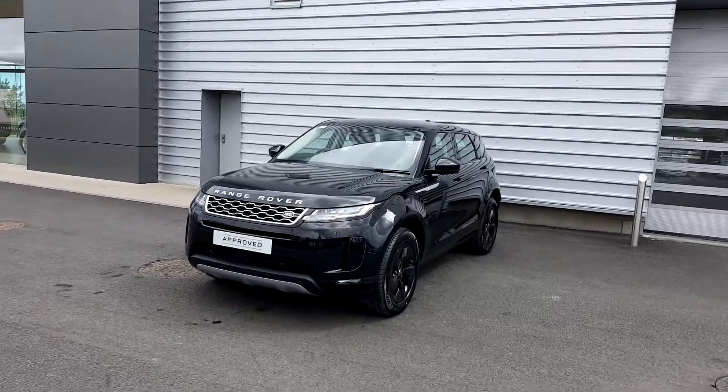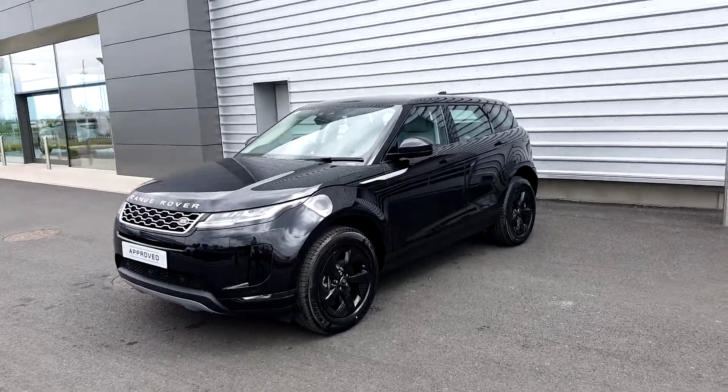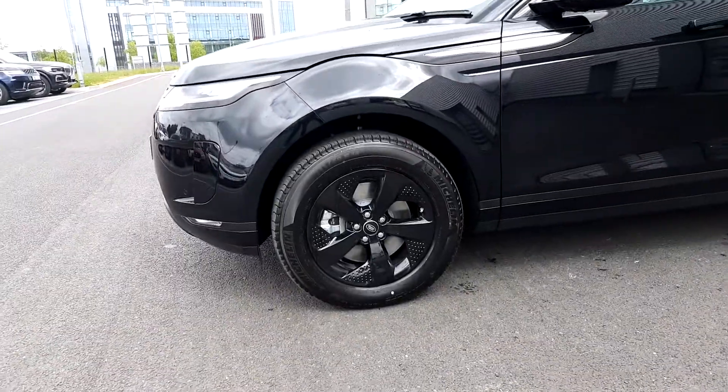It's Joe Duffy, Jaguar Land Rover, Airside Swords. Today we're looking at the brand new Range Rover Evoque. This is an S automatic finished in Santorini black metallic paint with 18 inch gloss black alloy wheels.